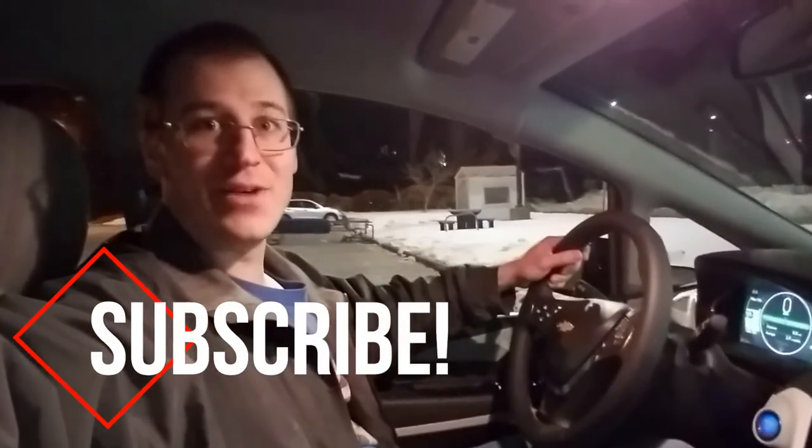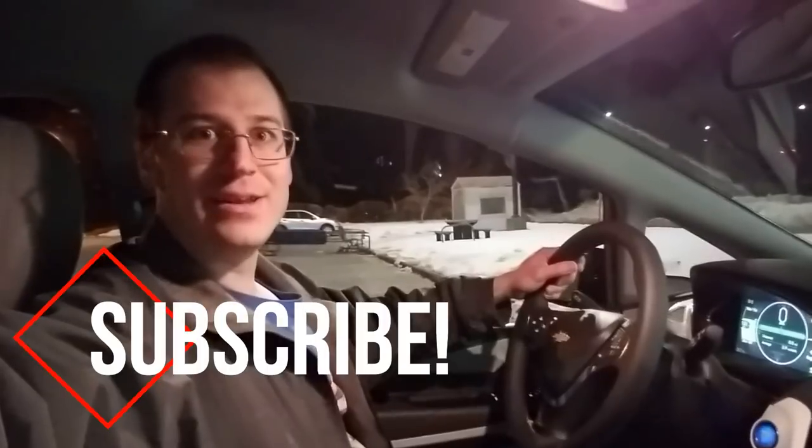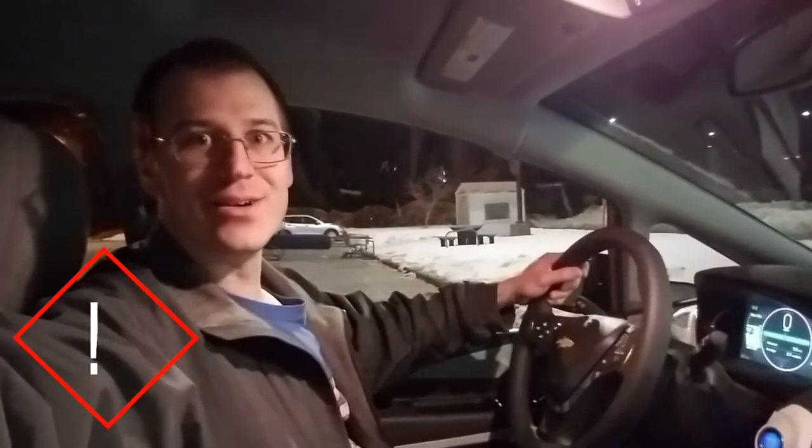I got myself up to about 80% charge — it was a great learning experience with the CCS-style plug. I'm now confident we can take this vehicle on a long-distance road trip, and we're actually planning one in the next month or so. Stay tuned for that, and if you haven't already, please like, comment, and subscribe. Until next time, thanks for watching.